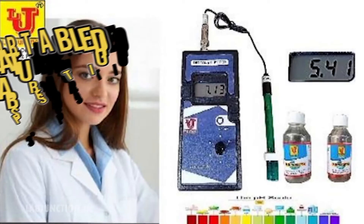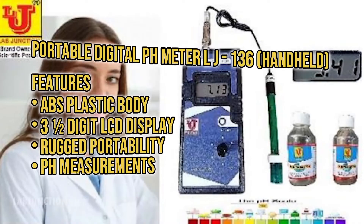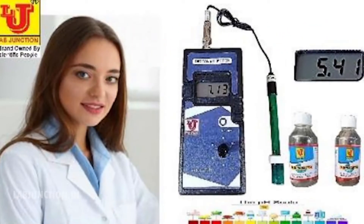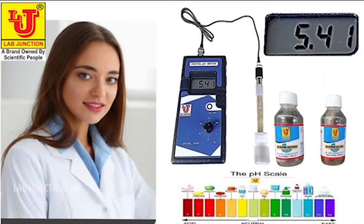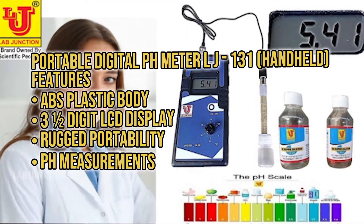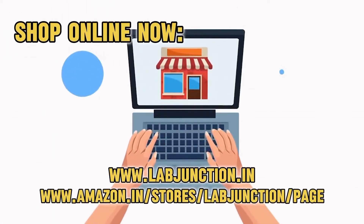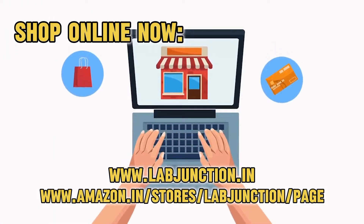Portable Minidigital PH Meter LJ-1316. Check out our YouTube channel.